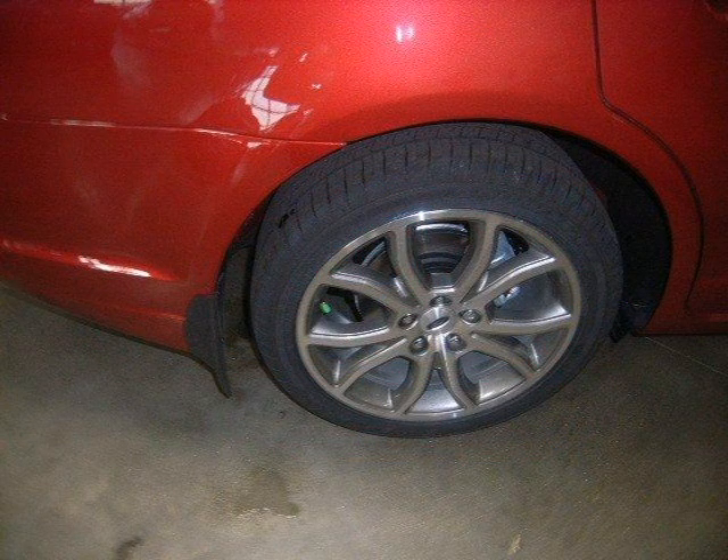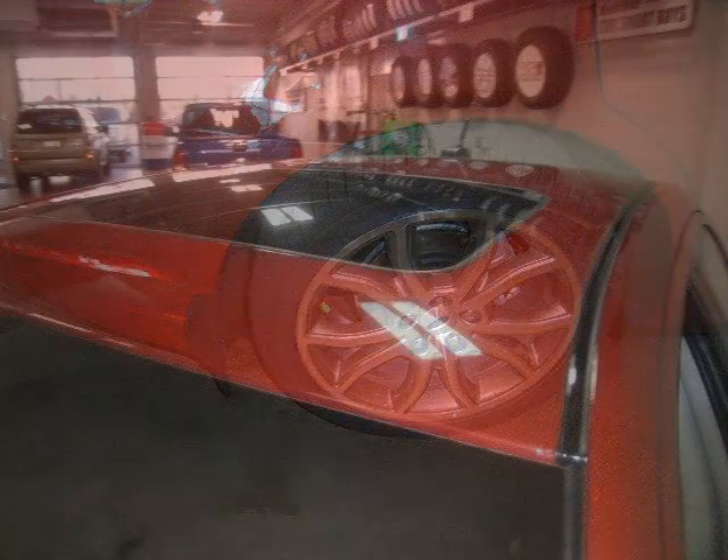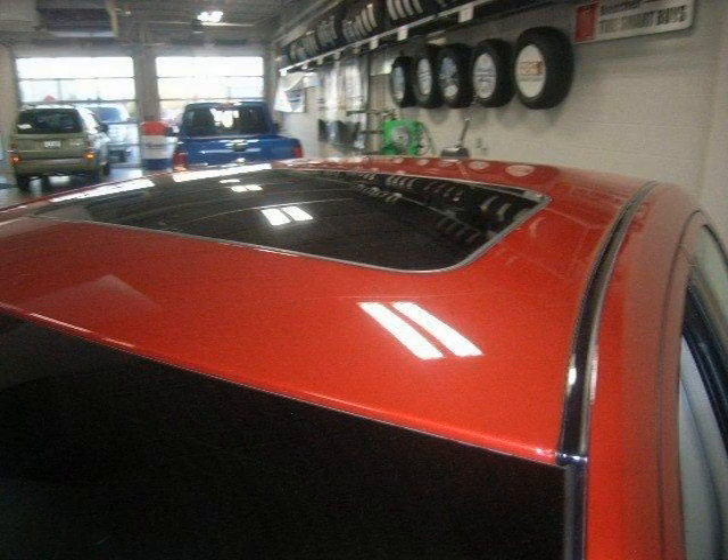This vehicle features front-wheel drive, power steering, four-wheel ABS, four-wheel disc brakes, front performance tires, and many other features.